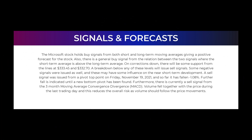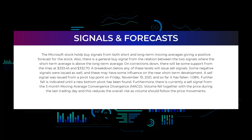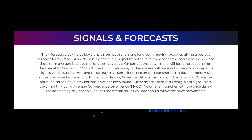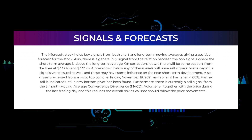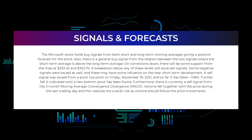In this section we will give you some information about signals found for Microsoft. We will start with the general picture before moving on to some of the most famous indicators and signals. The Microsoft stock holds buy signals from both short and long-term moving averages, giving a positive forecast. There is also a general buy signal from the relation between the two signals, as the short-term average is above the long-term average. On corrections down, there will be support from lines at $333.45 and $332.70. A breakdown below any of these levels will issue sell signals. Some negative signals were issued as well: a sell signal was issued from a pivot top point on Friday November 19th, 2021, and so far it has fallen minus 1.08%; further fall is indicated until a new bottom pivot has been found.